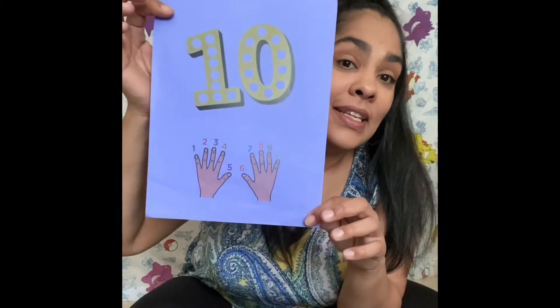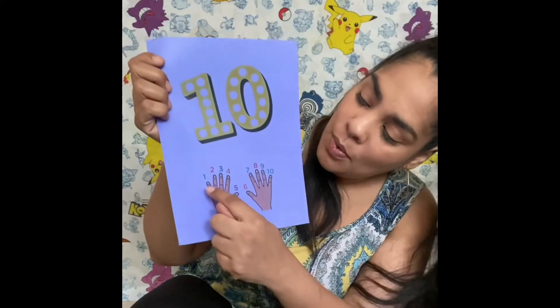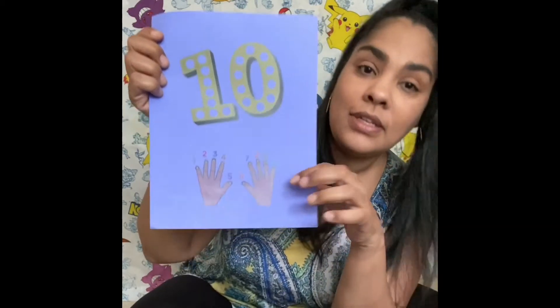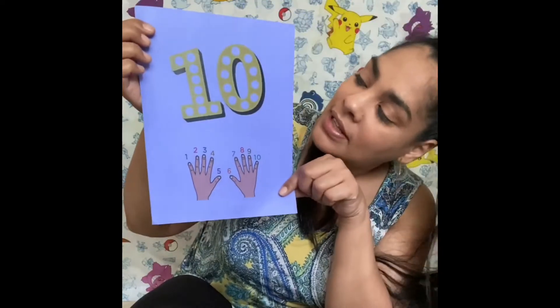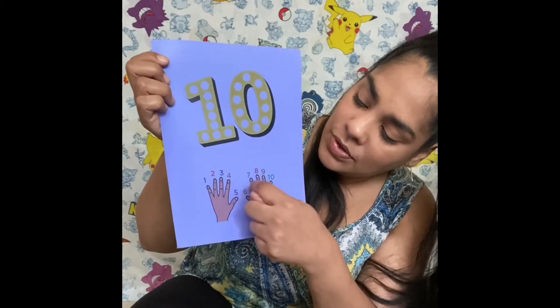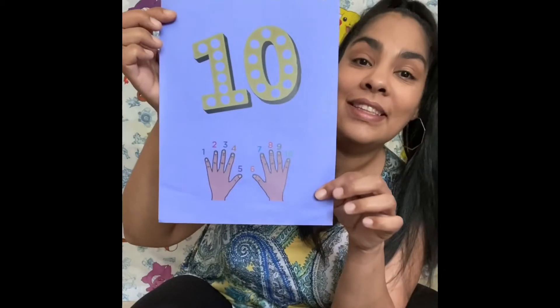Last but not least, ten. We have ten fingers. One, two, three, four, five, six, seven, eight, nine, ten. Ten fingers. Diez, diez dedos. Uno, dos, tres, cuatro, cinco, seis, siete, ocho, nueve, diez. Diez dedos.